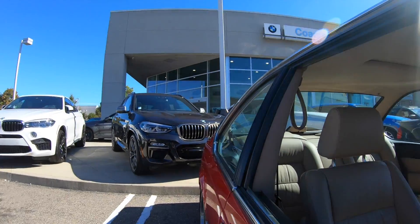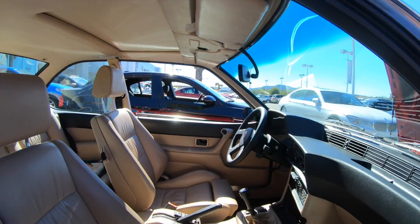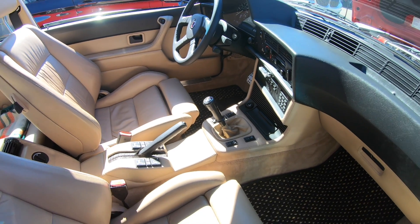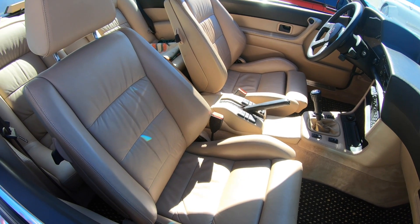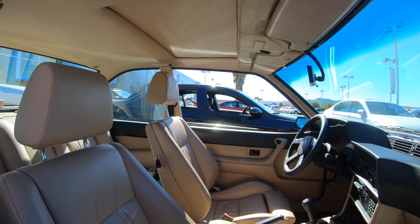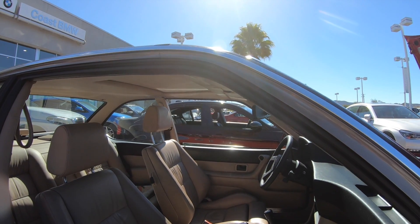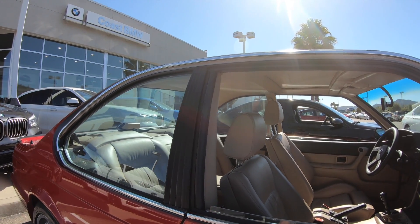Interior-wise it looks pretty stock and in great condition with a couple of changes. I changed the shift knob and the steering wheel — since I deleted the airbag, the original first-attempt airbag steering wheel was kind of ugly, all black with no color on the BMW logo. So I found an Alpina steering wheel to go with the wheels. I've always been a fan of the Alpina brand, even back in the '70s. The wheels really distinguish the car — I imported those from Europe.